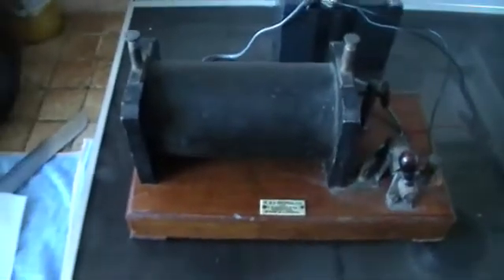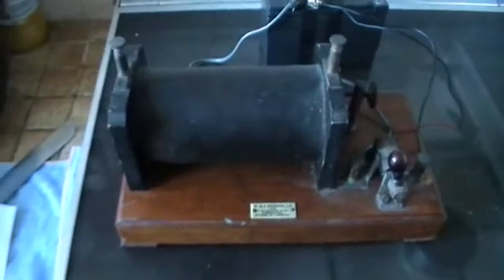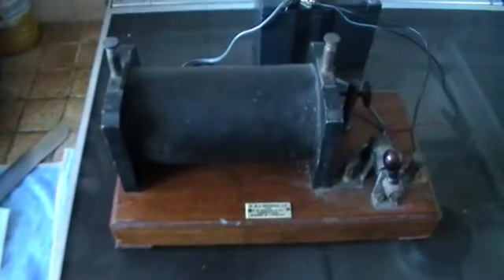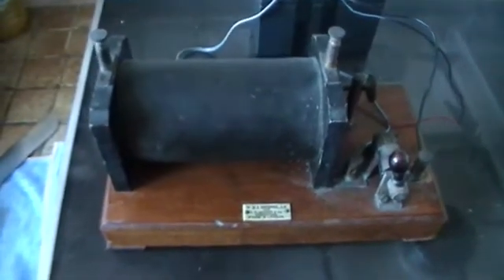Hello there, we have something a little bit different today. This will appear in some of my videos concerned with neon lighting, but here we have what is commonly known as a Ruhmkorff coil.